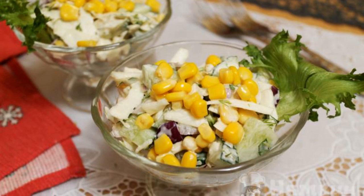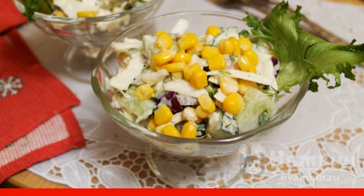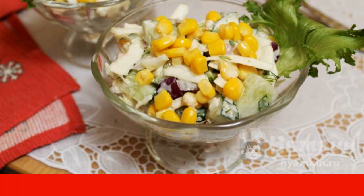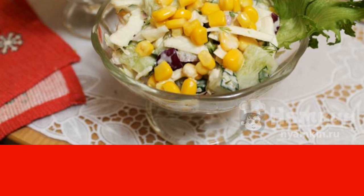Prepare a salad in a hurry from fresh white cabbage, cucumber and sweet canned corn. For piquancy, add red onion and mayonnaise, seasoned with soy sauce and grated cheese.